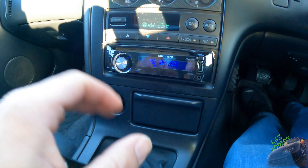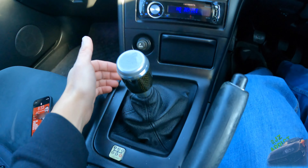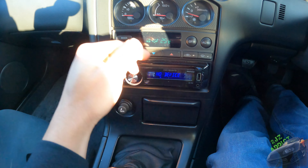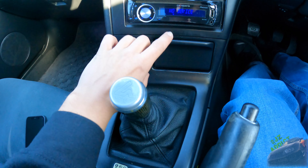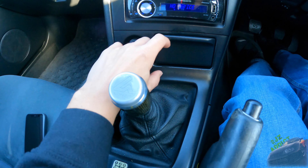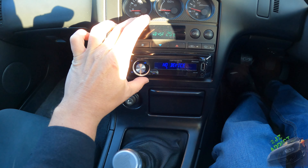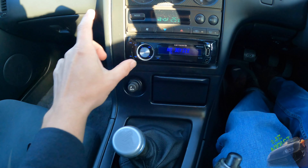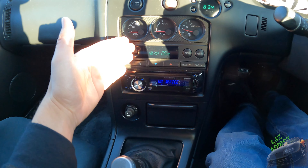What I'm probably going to do is get a relocation panel that lets me move the HVAC controls down, delete the ashtray and cigarette lighter, and install a big double DIN unit up top with Apple CarPlay. I'll make a separate video on that. I also need window tint — I really hate driving around in a fishbowl.